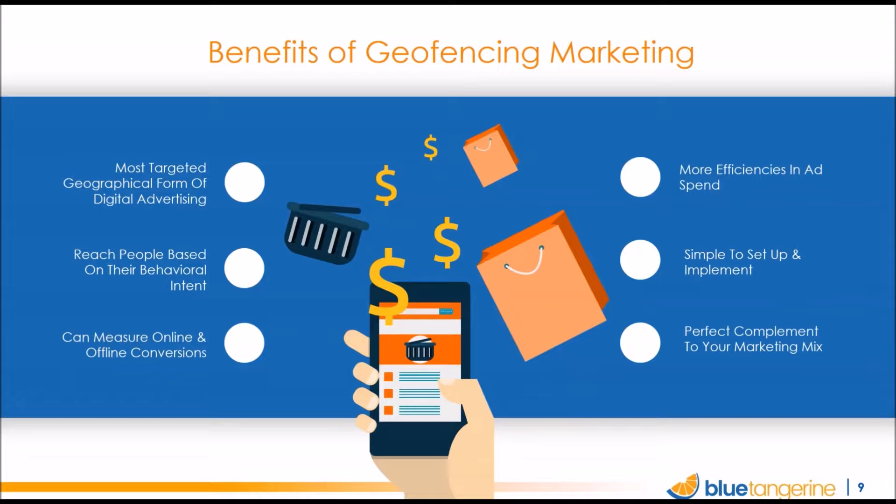So why is geofencing so interesting? It's very targeted — you can draw location boundaries around very small areas, down to single buildings or smaller. If you pick the locations properly, you can infer behavioral intent based on why someone goes to a particular location. Tracking is built in so you can measure offline conversions, target your budgets more effectively, and it's comparatively easy to set up. It can also be a great complement to your other marketing, both online and offline.